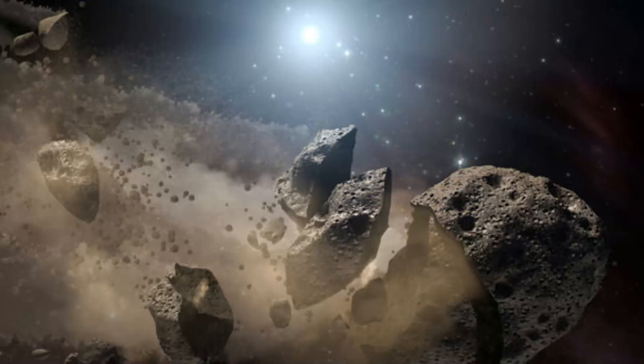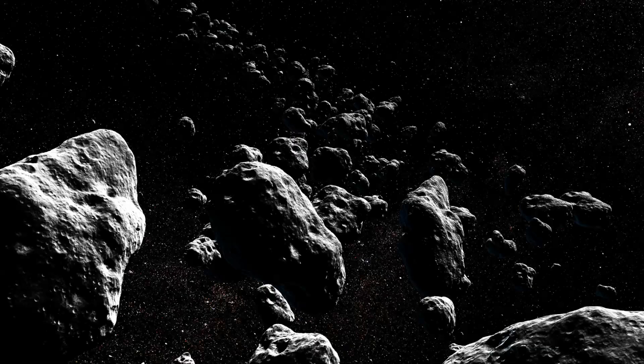The asteroid belt also has millions of smaller asteroids. It is mainly made of metal and rock, and all the asteroids are irregularly shaped.